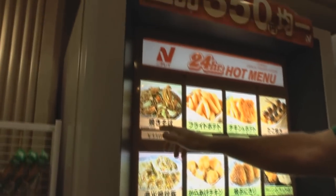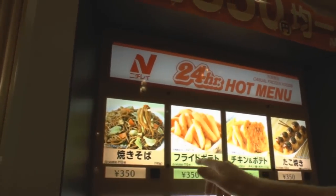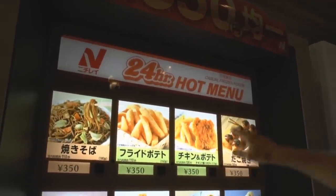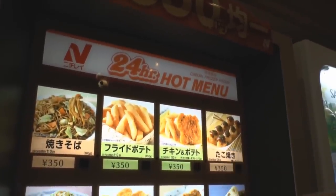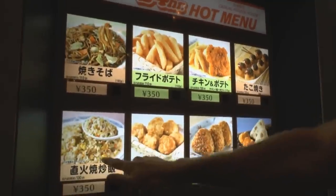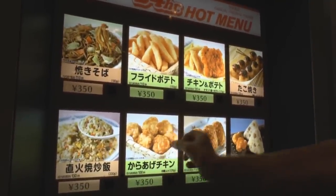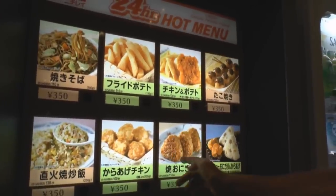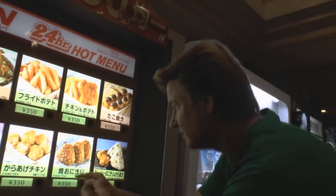So, the other stuff they have here: they've got yakisoba fried noodles, fried potato french fries, Takoyaki — that's octopus inside there — fried rice, that looks pretty good, and this is chicken too, little pieces. I think I'm going to get this too. Baked rice balls, right here. Looks pretty good.